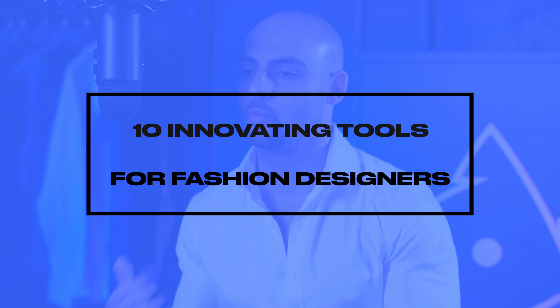What is up, design family, and welcome back to another episode of Fit Design TV. As always, so glad to have you lovely folks back on the channel. On today's episode, I'll be giving you guys my top 10 hot picks for innovative tools that we as fashion designers in 2023 can use to optimize our workflow, to create better designs, and ultimately to communicate these lovely ideas that we have in our heads to the world.